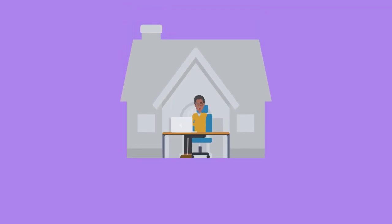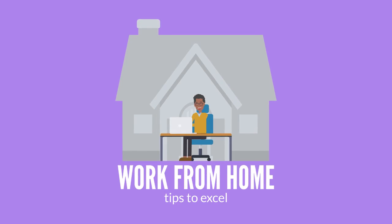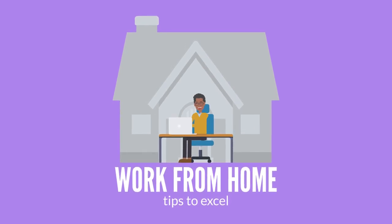Working from home has its perks, but it also has its challenges. Let's go over some tips to ensure you excel at working from home.